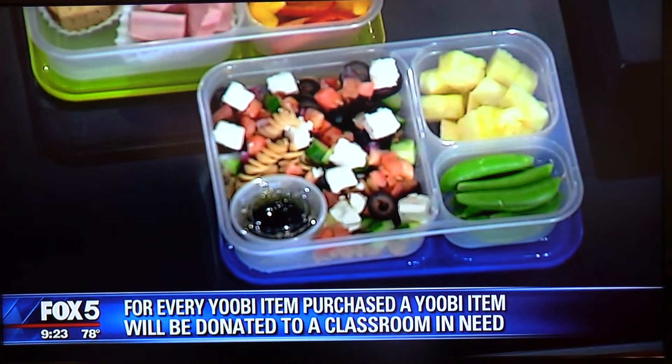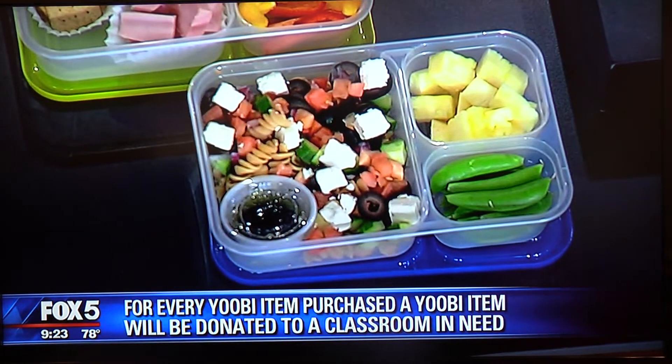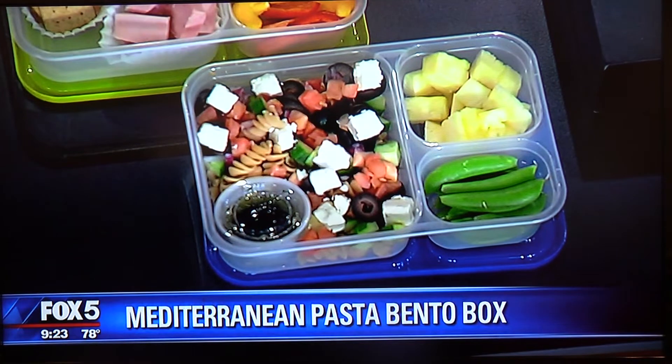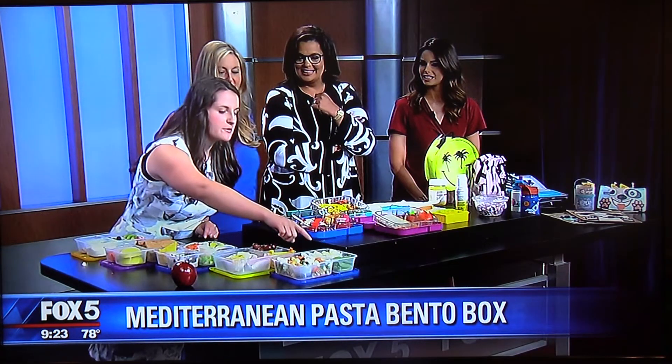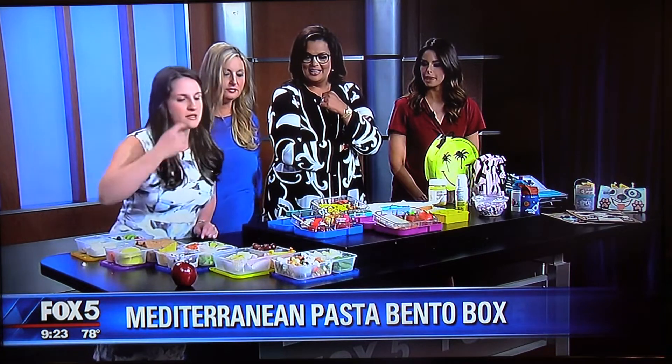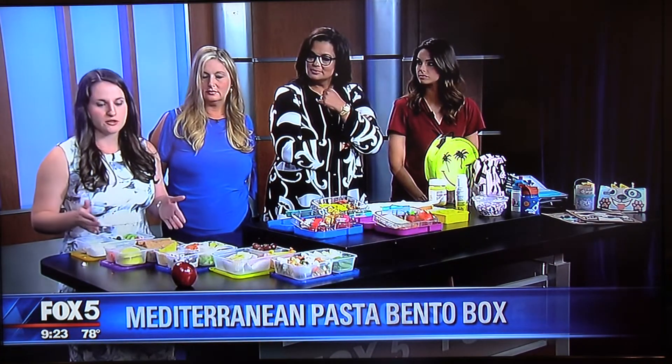This is a make-your-own Mediterranean pasta salad, filled with whole grains, lots of fiber, and healthy fats. The dressing is on the side to avoid soggy salads, and kids can add as much as they want. There's also diced pineapple and sugar snap peas on the side.